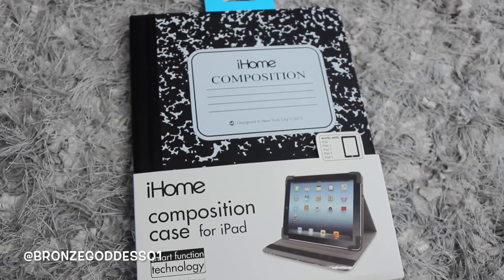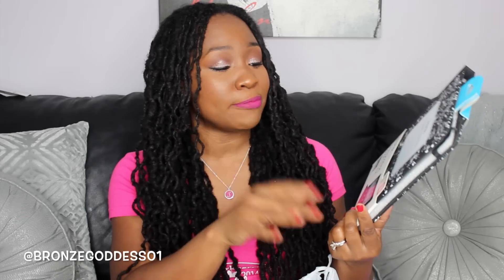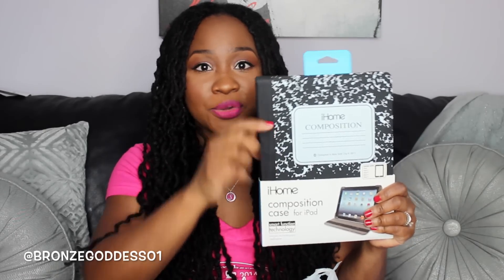Next, let me show you guys the things I got that are like books and things. The first thing is this, which I thought is so adorable — and I know it looks kind of like a composition notepad, but I got this for my daughter. This is actually an iPad case from iHome. It's compatible with iPad, iPad 2, 3, 4, and 5. My daughter likes to write and has a ton of composition books, so I think she's going to think this is a really cool case. And for a dollar, you really can't beat that.